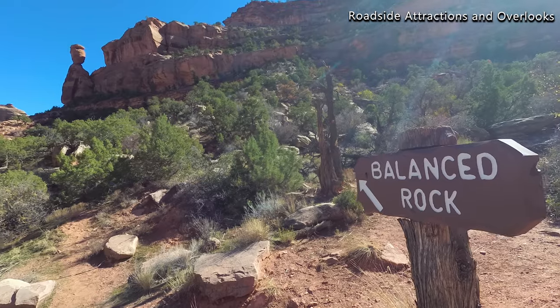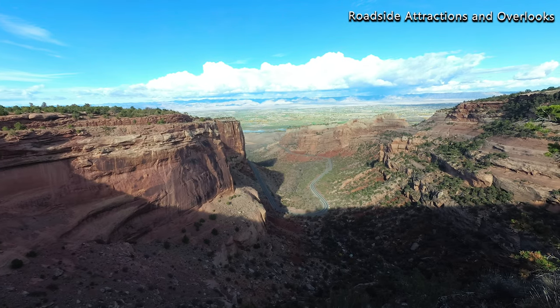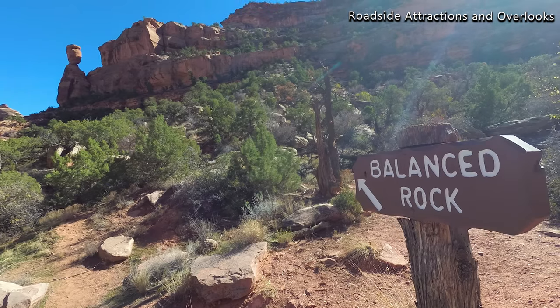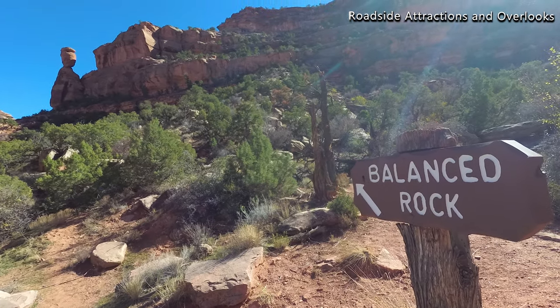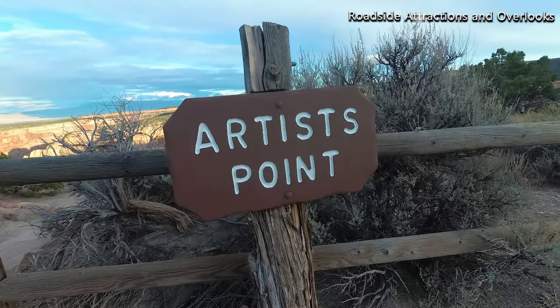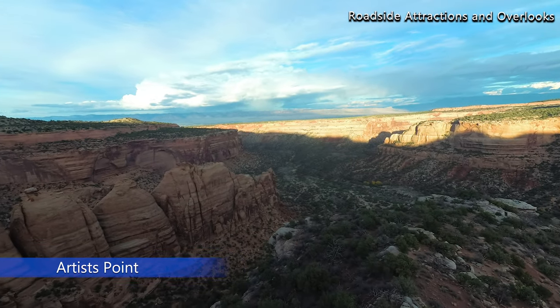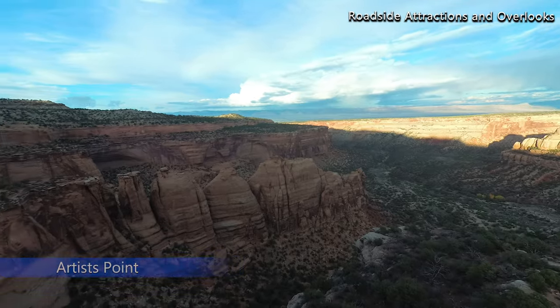Be sure to check out some of the roadside attractions and overlooks as you drive through Colorado National Monument. Balanced Rock is made of sandstone and located near the west entrance. Many of the other overlooks are just off to the side of the road, so get out and enjoy the great views.